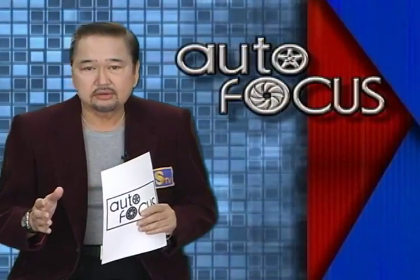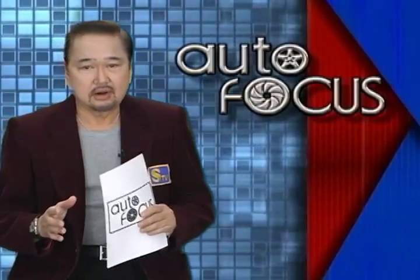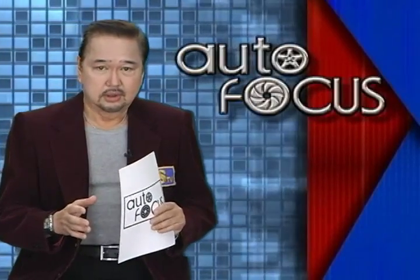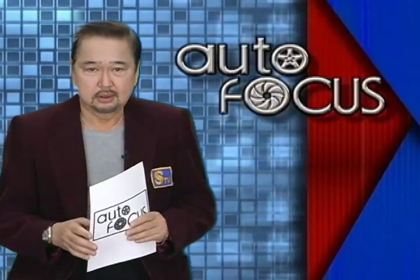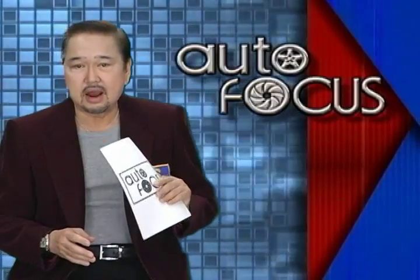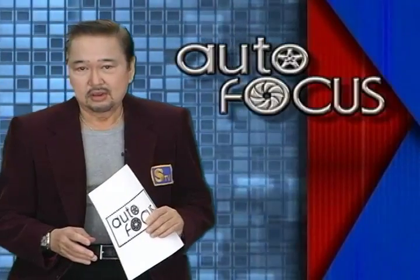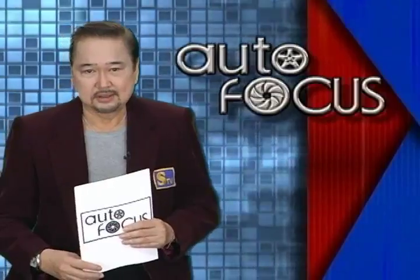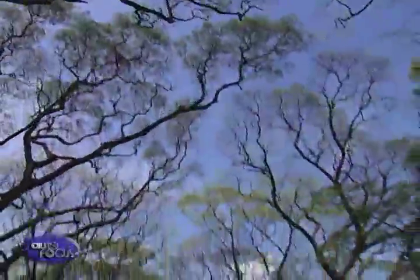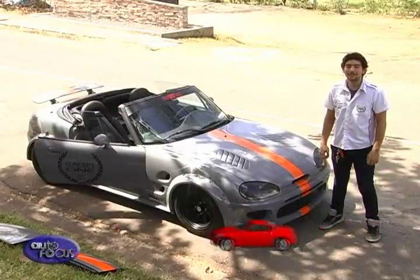While most K cars are hatchbacks, in 1991 Suzuki went out and tried something new: a two-door sports coupe and convertible they called the Cappuccino. For this week's second auto feature, we go for a ride in a rare Suzuki Cappuccino, modified and customized by the wheel gurus of Wheel Gallery. K cars are special cars in Japan, and so is this — the Suzuki Cappuccino.